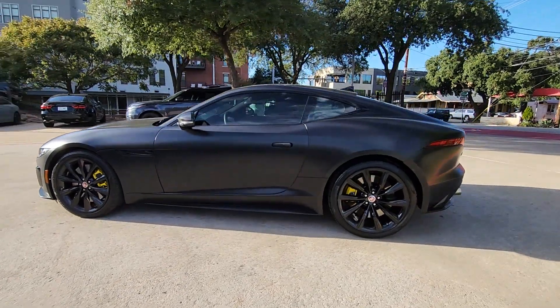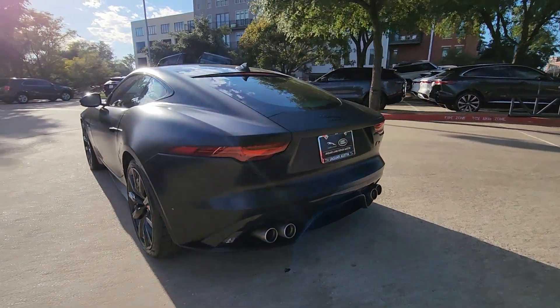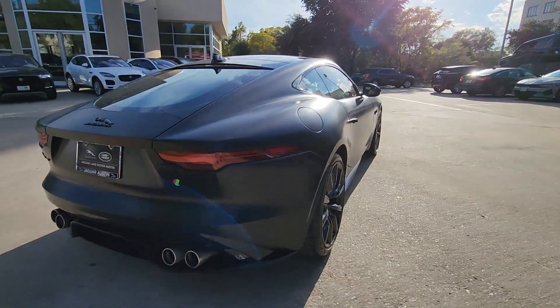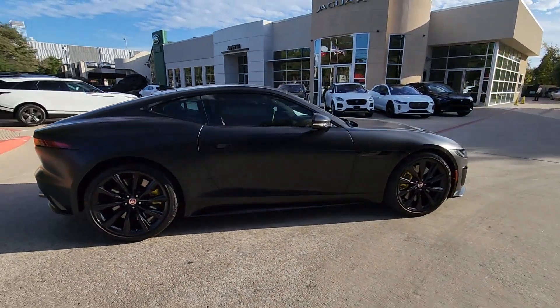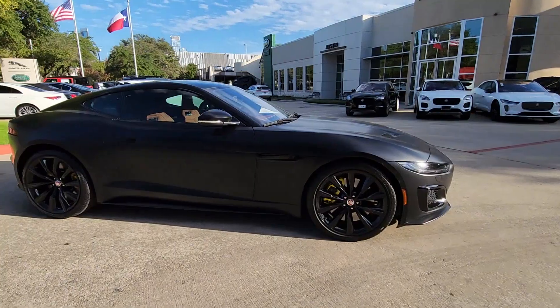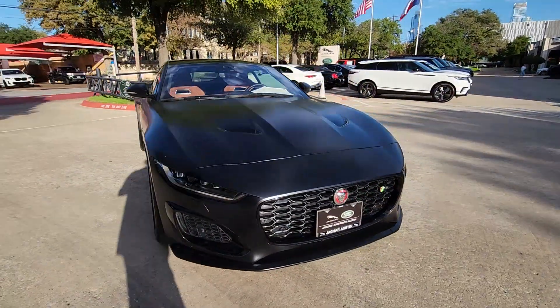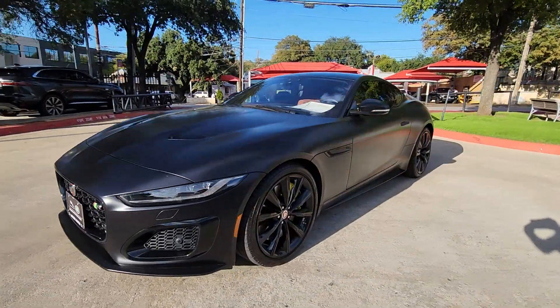Hop into the 2021 Jaguar F-Type. This vehicle is an outstanding buy with fewer than 15,000 miles on the odometer. Enjoy a tour of this stunning Jaguar F-Type — the high-performance two-seater with head-turning looks, a growling exhaust, and thrilling acceleration. Whether your passion is for the coupe or convertible model, this sensuous sports car promises motorsport pleasure like no other.